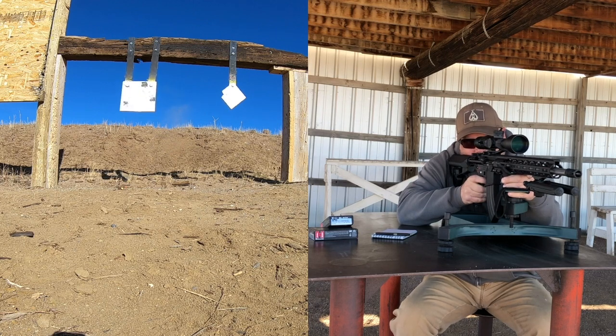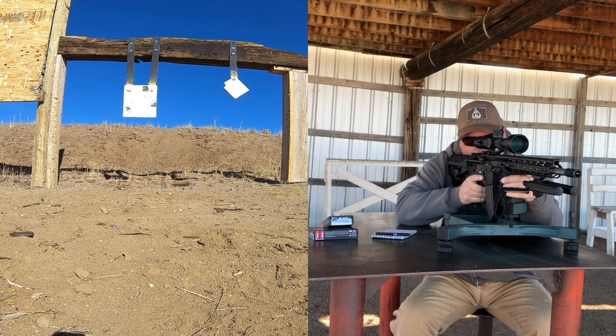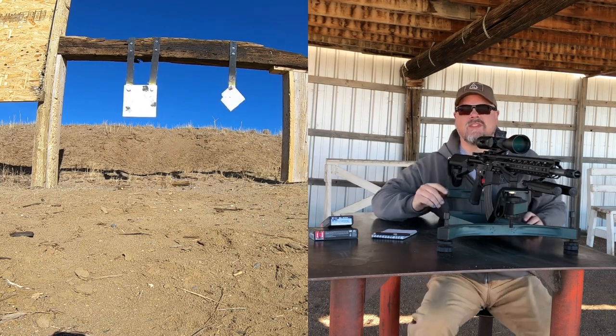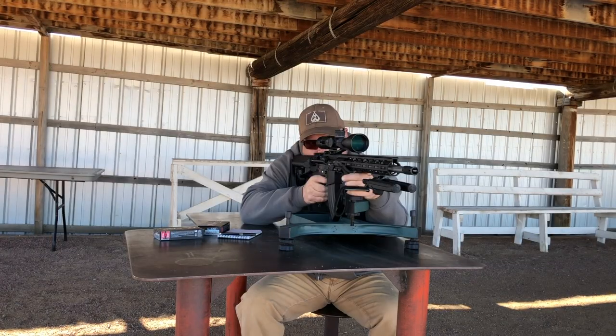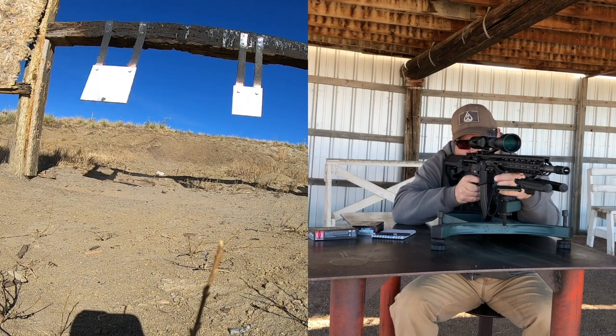Just over the top of it. Alright, let's move to 600.